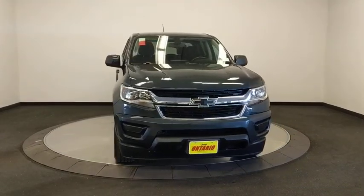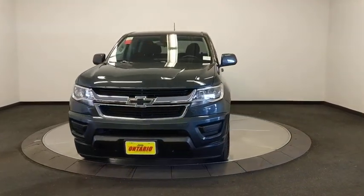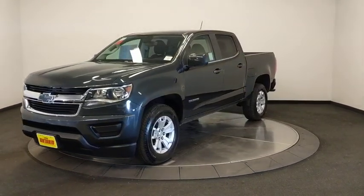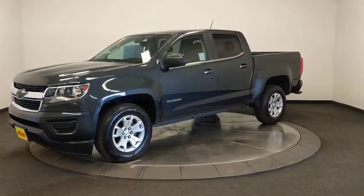Stop by and take a look at the 2018 Chevrolet Colorado. Great hauling capability, powerful, rugged, and a great Chevy price — Colorado is it.